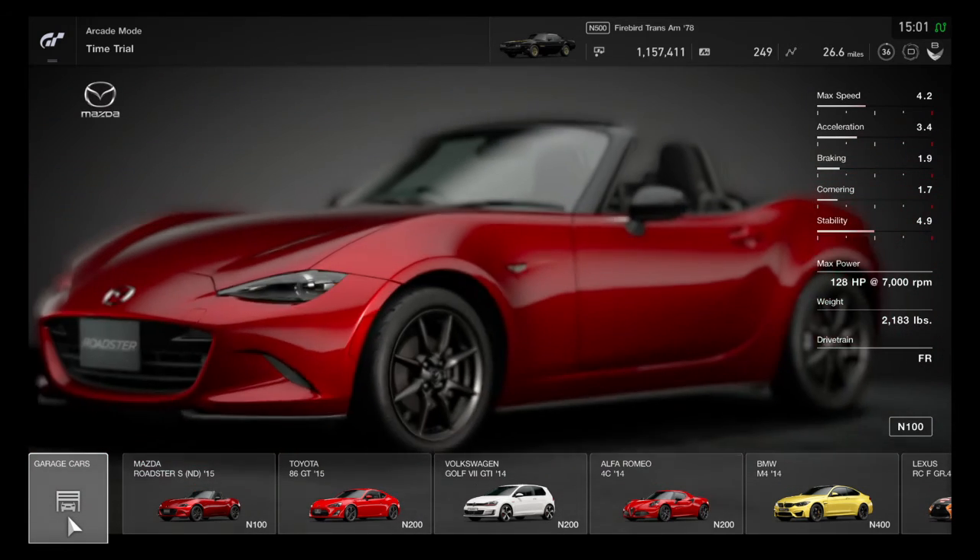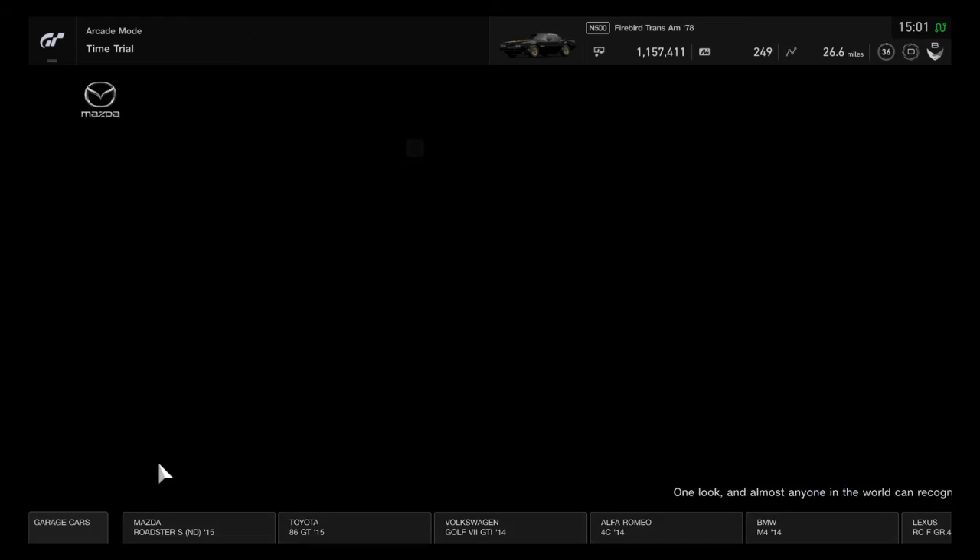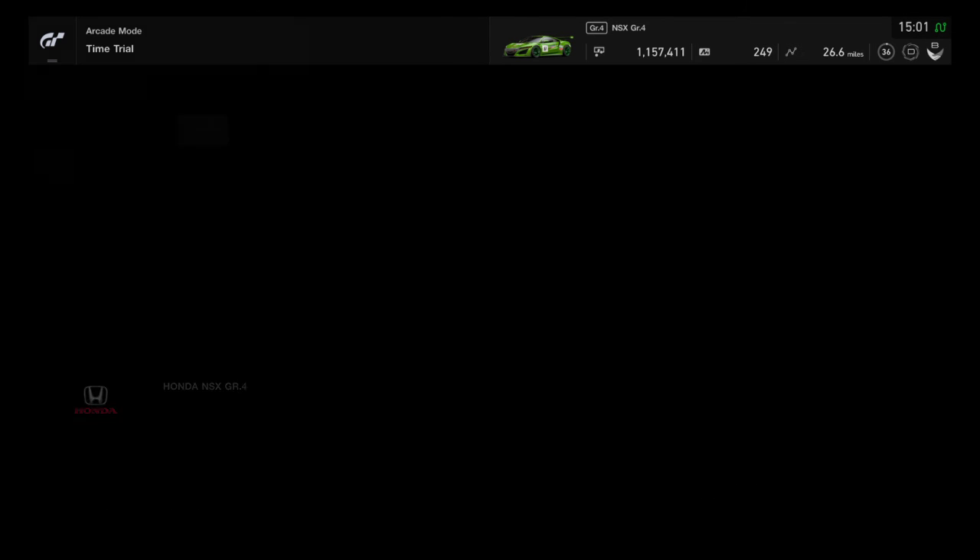Hello, everyone, and welcome to another episode of Route X Lap Attack. Today, we're going to be using this car, the GR4 Honda NSX.